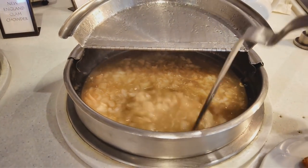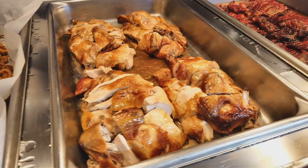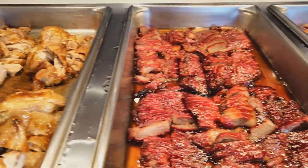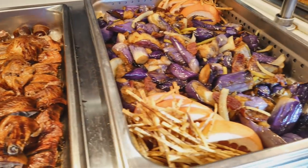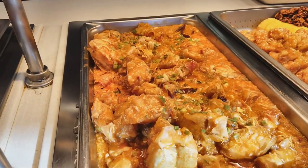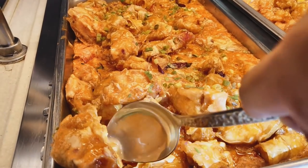Some clam chowder that looks really good, and some fish maw soup — I think this is Asian. If you haven't had this, this is really nice. They've got — I think this is the Asian section — some barbecue chicken, some barbecue pork, roasted duck. Oh and the eggplant looks so appetizing here. We've got the Singapore spicy crab — this is the first time I'm trying this, let's give that a try.